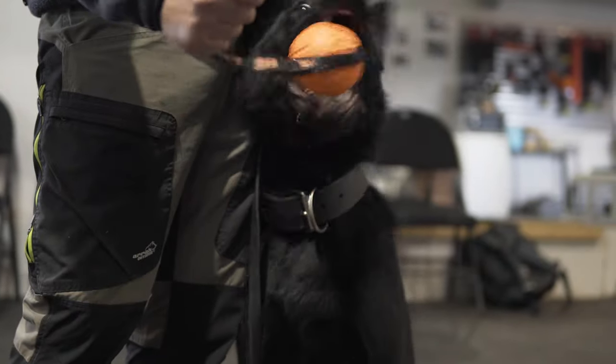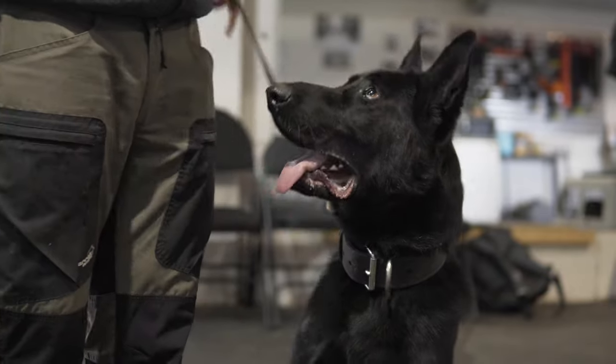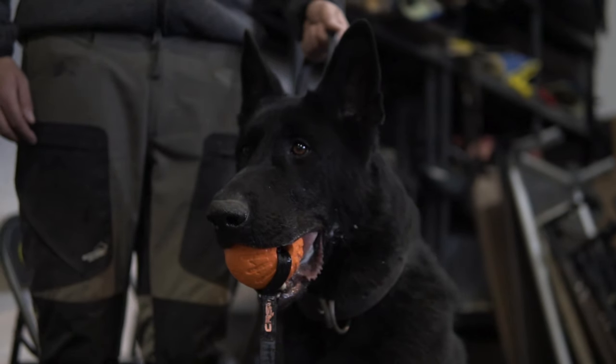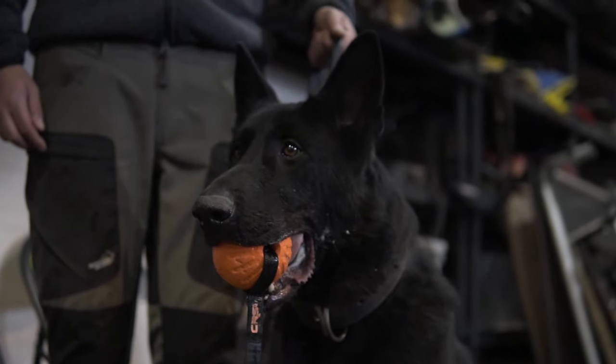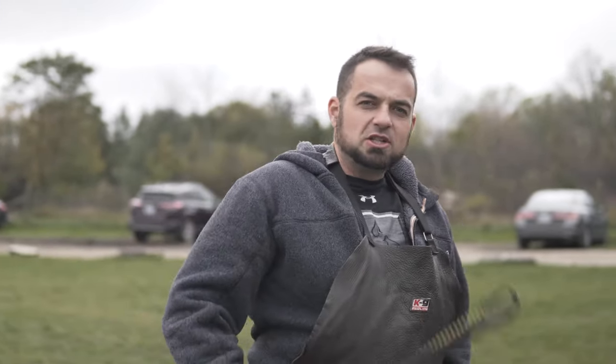I mean, you can't ask for more than that. Believe me, I get dogs in from Europe all the time, much worse than that on the first rep. This dog is a fantastic dog. Like I said, whether you're looking for a police dog or a personal protection dog, this is a fantastic dog. So much gas in the tank, such a strong character — can't beat that.